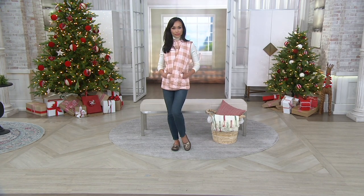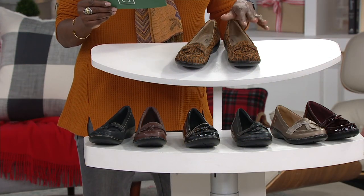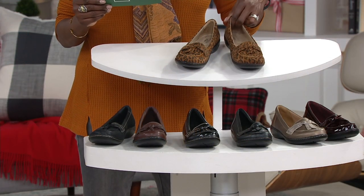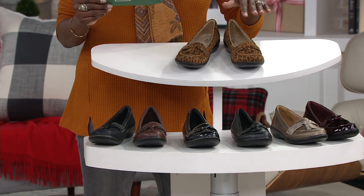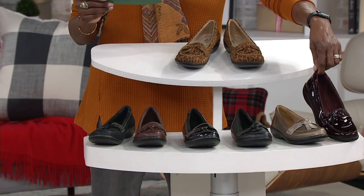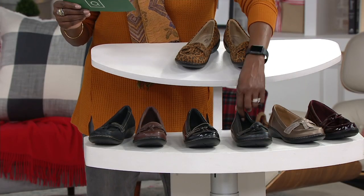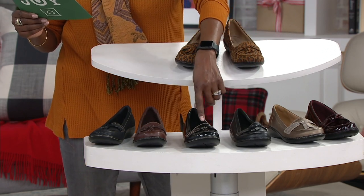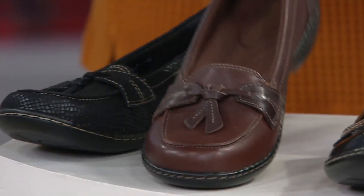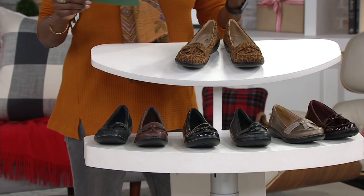Let me walk through the colors quickly. Just a reminder: the Ashland Bubble — we've sold over 255,000 pairs, so shop confidently knowing customers love this silhouette. We have leopard, burgundy patent, metallic multi, navy, black, black patent, brown multi, and black snake.